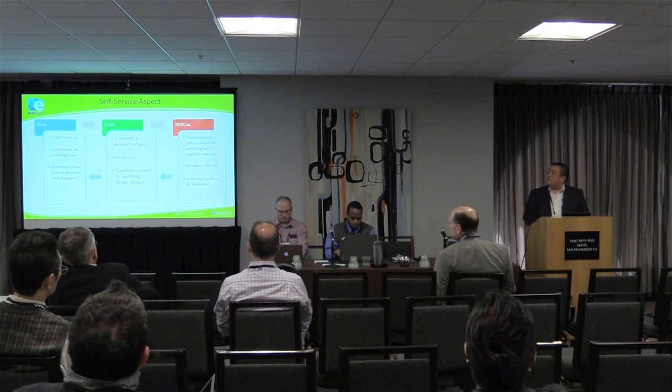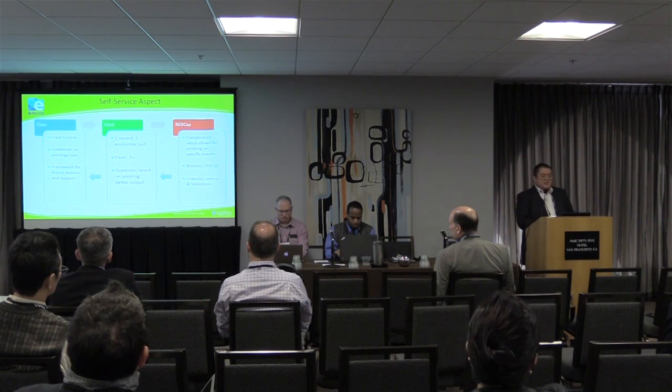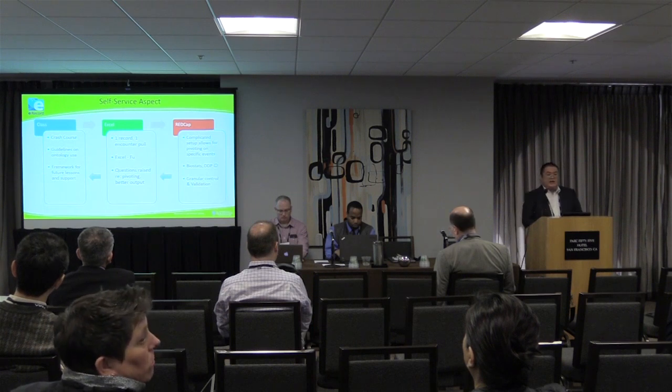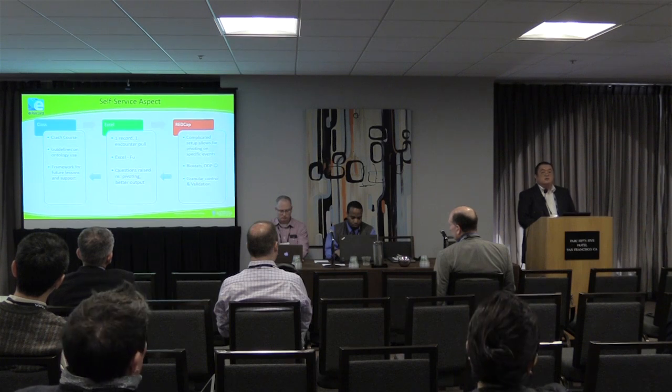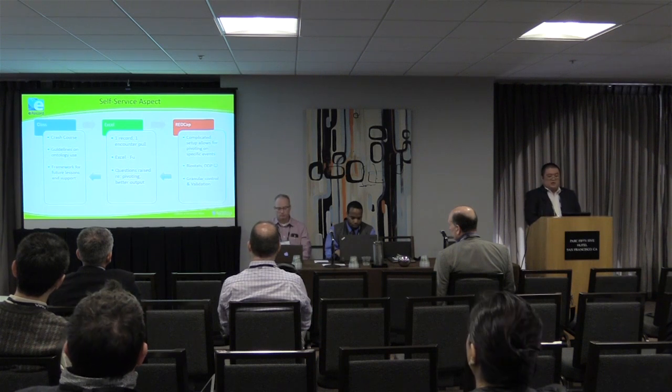Part of the self-service aspect is the cycle of how data flows within our institution. The CTSI teaches a class on basic I2B2 use and how to use things like the data dictionary within our system — where the data lives, and don't look at ICD-9 procedures when you want CPTs. Almost everything is an inpatient procedure; you don't get an outpatient heart replacement. So we have those guidelines on ontology use, and it's also a framework for them to reach out and ask questions.